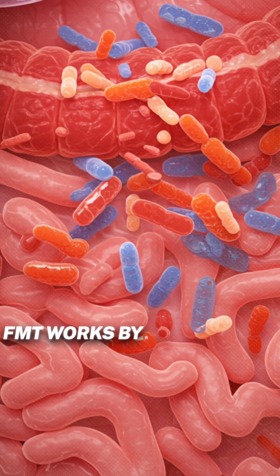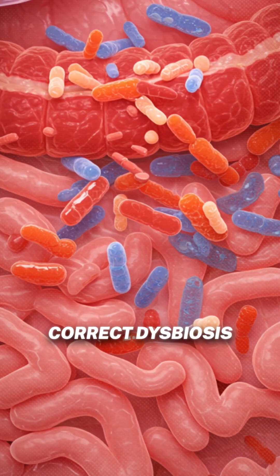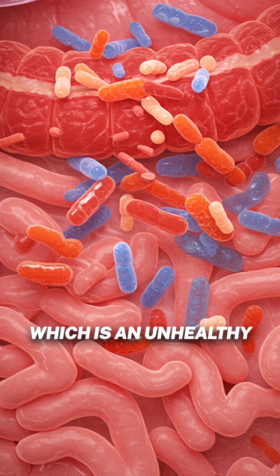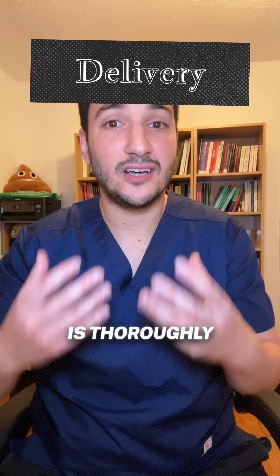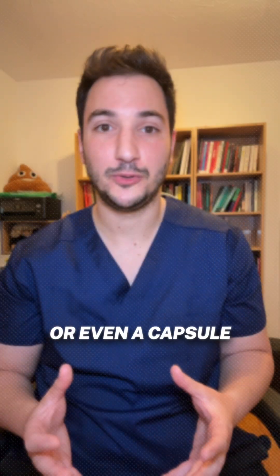FMT works by introducing a diverse mix of beneficial bacteria to help correct dysbiosis, which is an unhealthy microbiome common in IBD. The donated stool is thoroughly screened for safety and can be delivered by a colonoscopy, enema, or even a capsule.